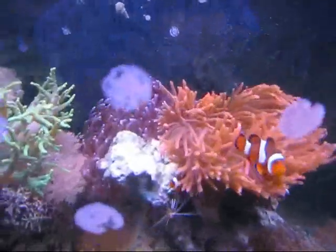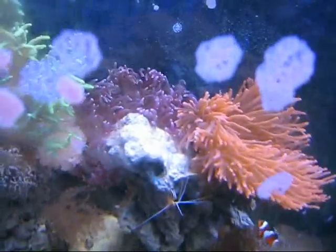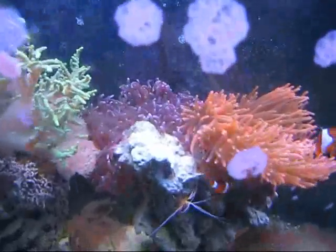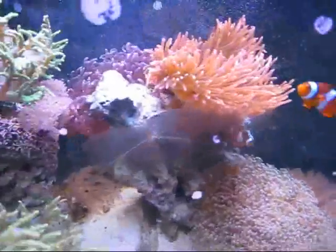Here's the interesting thing — the Rose Anemone stayed where it was but the Long Tentacle Anemone moved from the right corner to this rock, and they are touching. They've been touching for like the past month. I did nothing about it. I thought maybe one of them was going to go, but I guess they found a balance and they're sharing the rock. I'm glad, and the clowns are really glad too — they're just going back and forth.